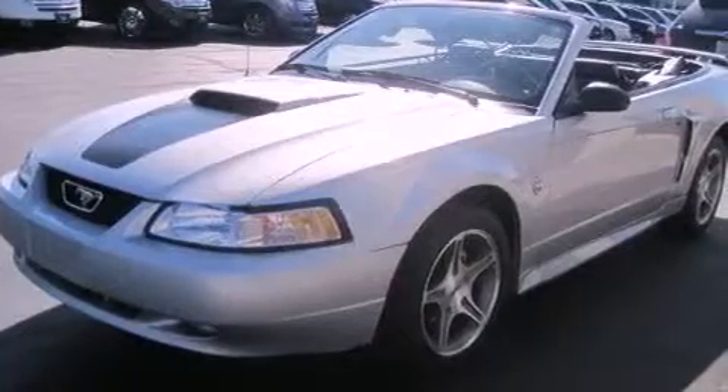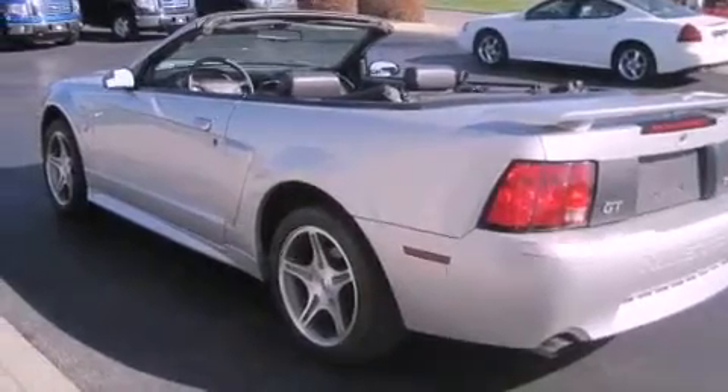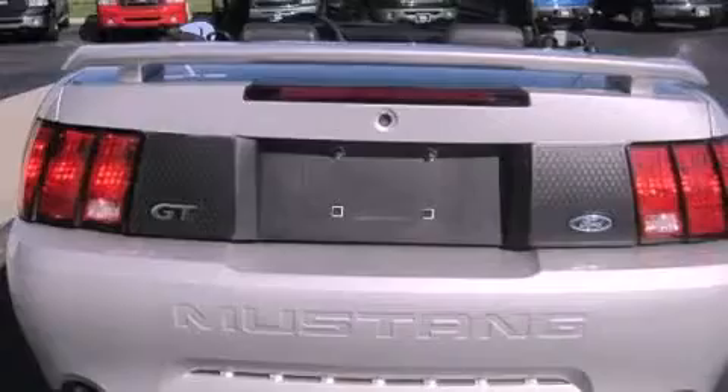Features include a premium audio system, a multifunction display, cruise control, a CD player, leather seats, a rear spoiler, an illuminated driver's side vanity mirror, traction control, air conditioning, and aluminum wheels.